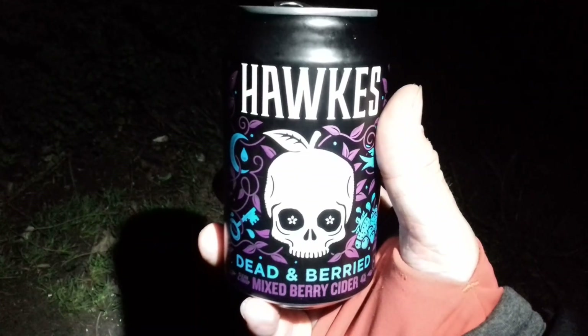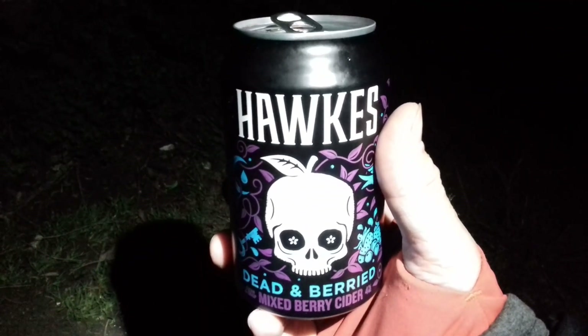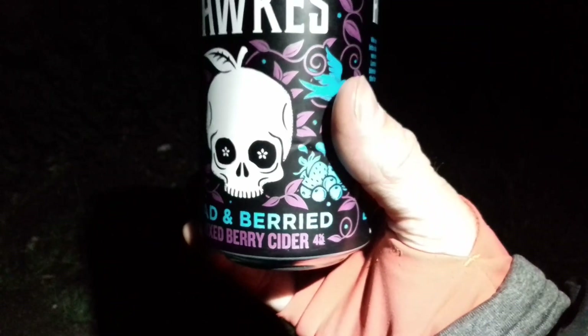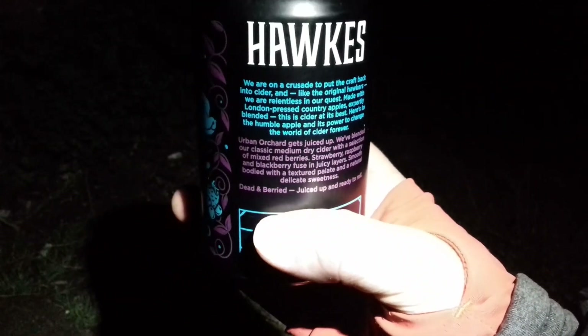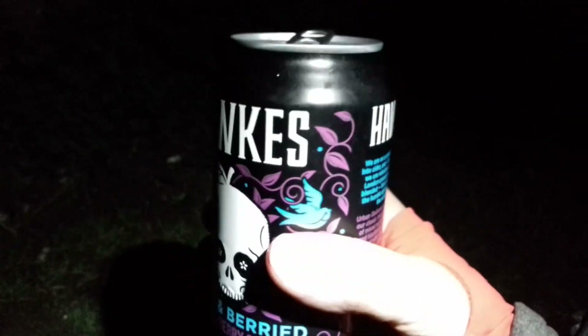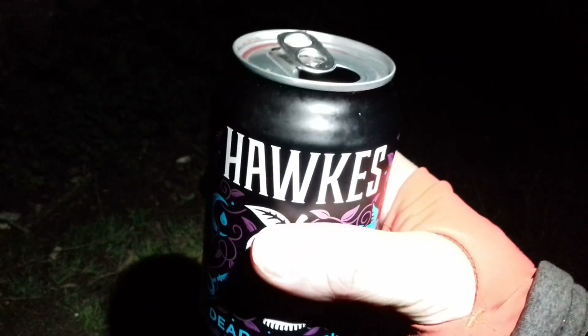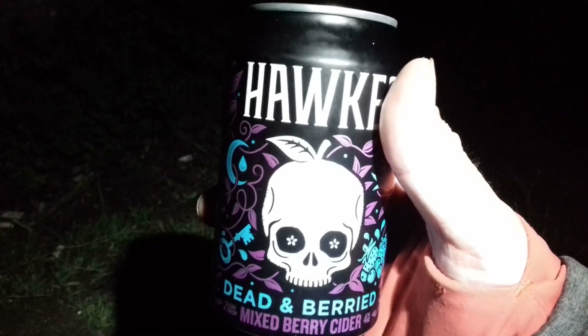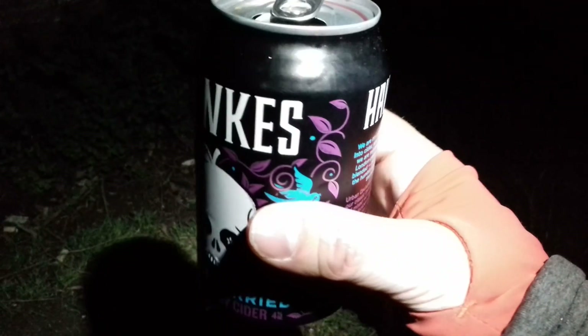We're on our final cider of the night — you've seen this one before, it's Hawks Dead and Buried mixed berry cider, clean and crisp, only four percent. Nearly finished it now. It's not quite as good as the other two given the high calibre of ciders tonight, so I'd probably give this one a 7.75 out of 10. But the artwork is pretty cool, more than makes up for it. The wind's picked up a little bit now, there's all the lights on down below.